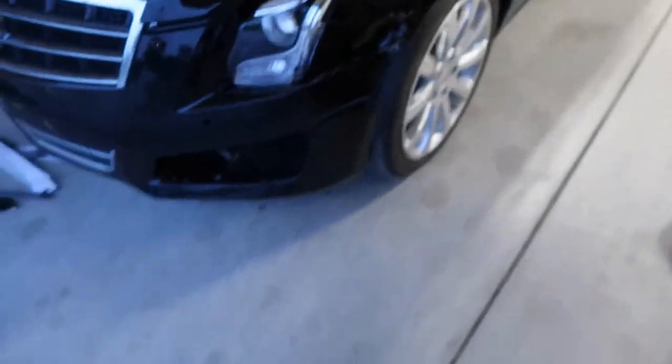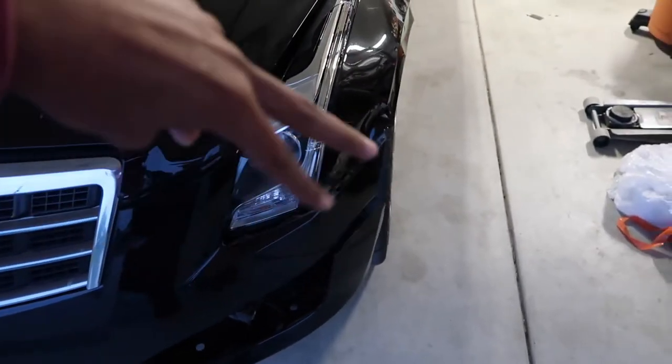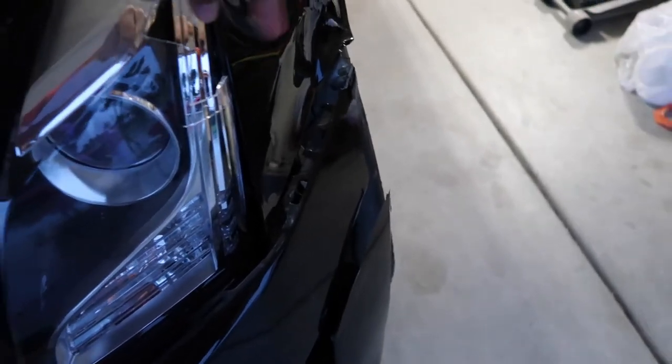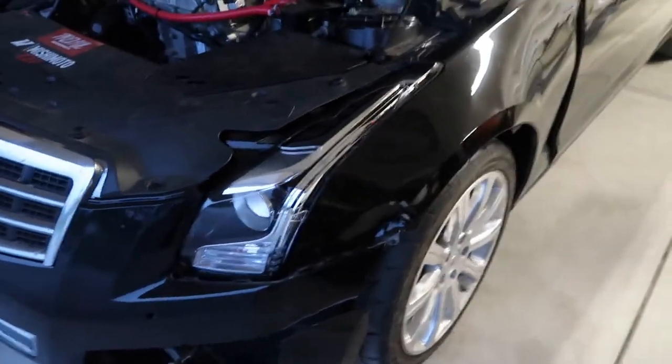As you guys can see, it took a little bit of a hit here in the front. It took a hit here and pushed the headlight down — it actually broke it. Let me go ahead and pop the hood. It's more caved in down here and pushed up up here — it actually popped it out of place. The headlight is broken, as you guys can see, and there's no saving that headlight.